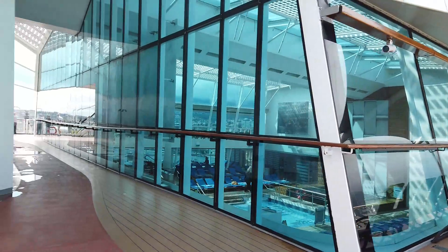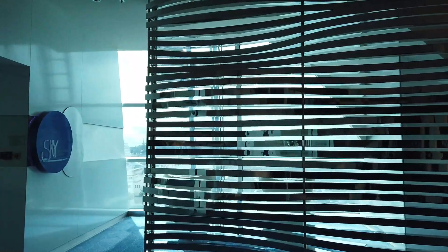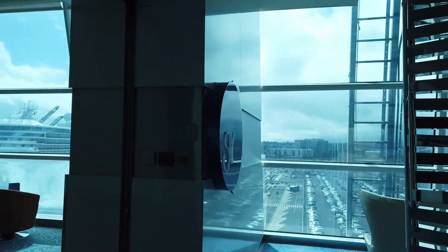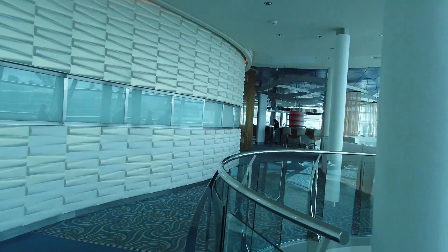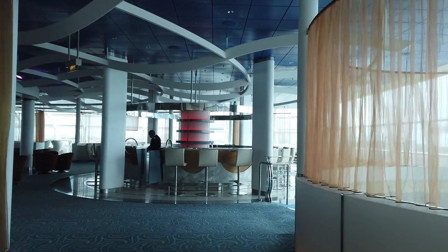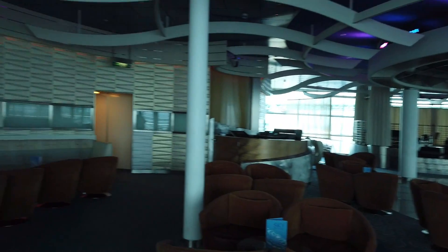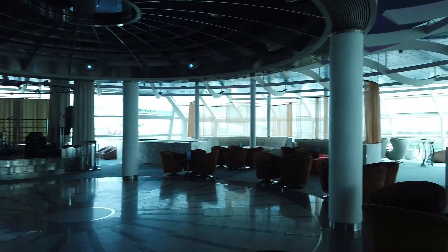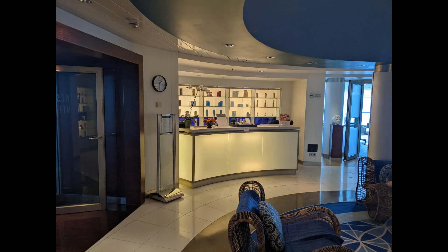Now we are headed to deck 14 where the Sky Conference Room and the Sky Observational Lounge are located. The Sky Observational Lounge is used for all different kinds of activities and it's actually one of my favorite spaces on a Celebrity cruise ship. These loungers are absolutely beautiful and they use them really well. Throughout the day there were arts and crafts, puzzles, and trivia. As you move into the evening, that's when the dance floor comes into play - the DJ booth, bands, fun games with the officers. Several of the Captain's Club events for loyal cruisers also took place here.